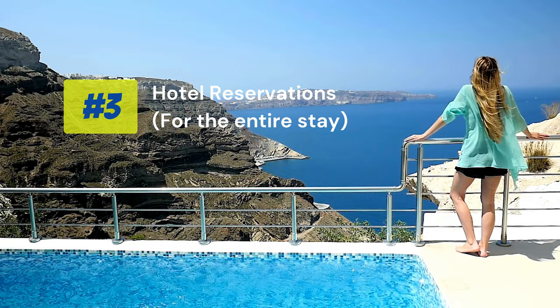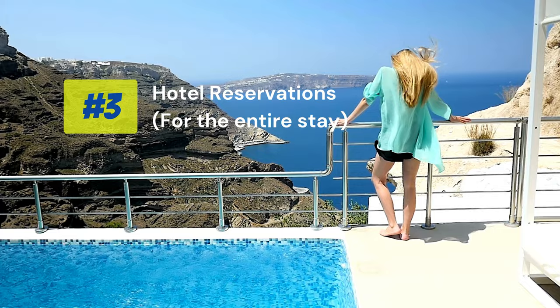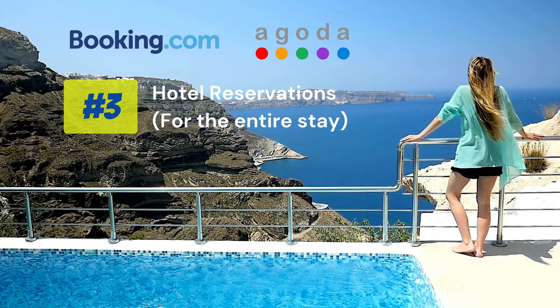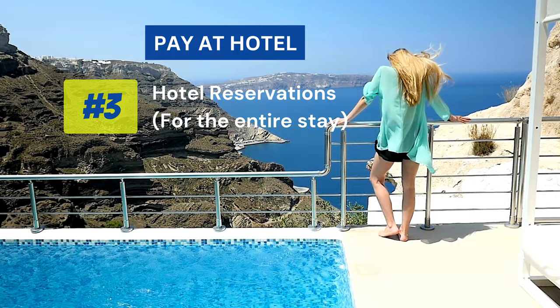The third requirement: you need to make advance hotel bookings for wherever you are staying in Malaysia, for the number of days you will be there. You can book hotels from booking.com or agoda.com, as many hotels can be booked without any card and fully refundable bookings are available. You will also get a pay-at-hotel option, where you can pay only after reaching the hotel.